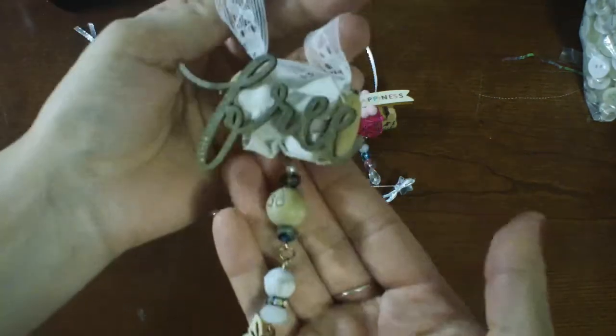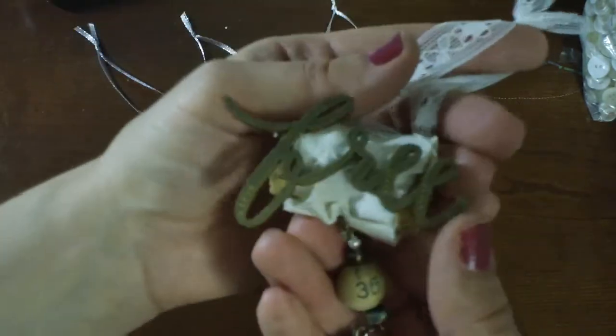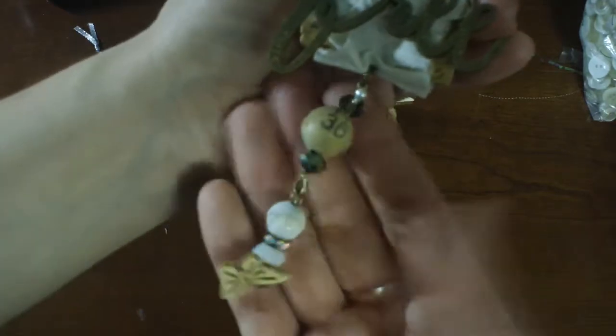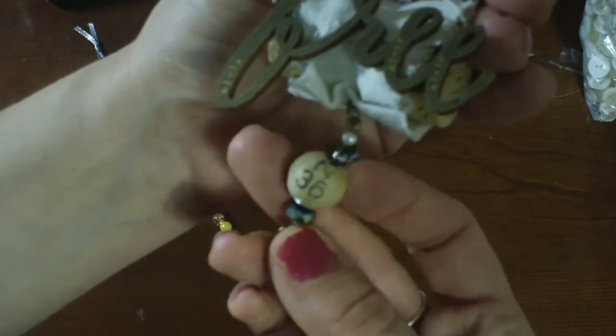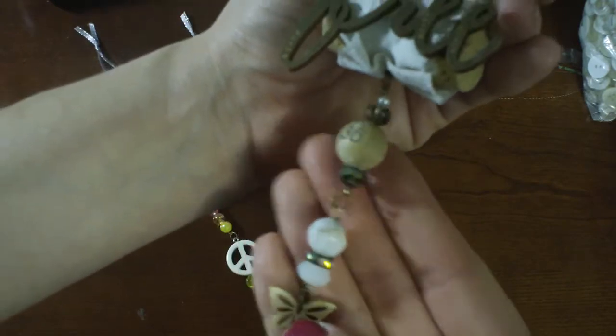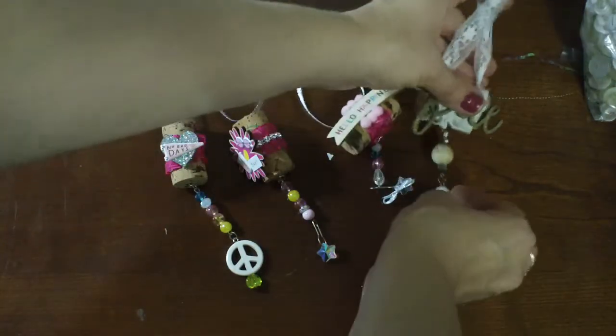And then the last one is more neutral toned. I did some of this ruffle trim, a wood veneer that says 'free' from A New Day, and then just layered some beads with a vintage bingo ball. It's real, and I actually drilled a hole through it. And did a wooden butterfly at the bottom. I think that turned out really fun too.